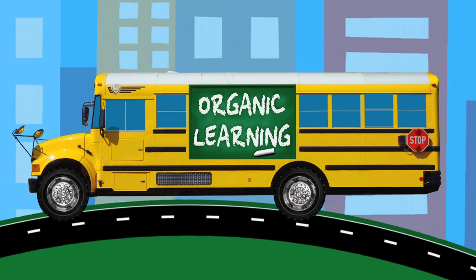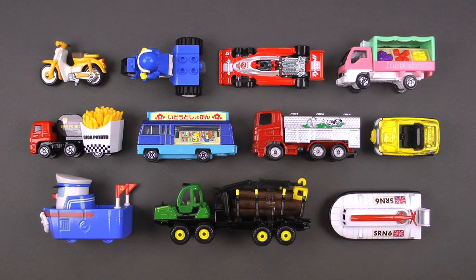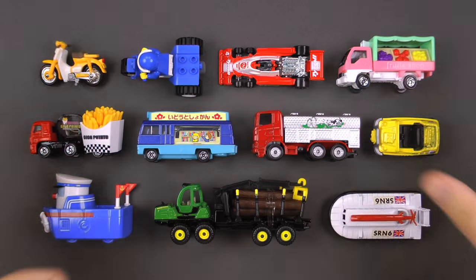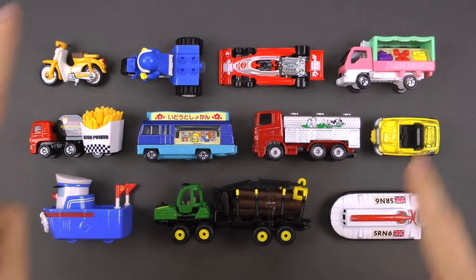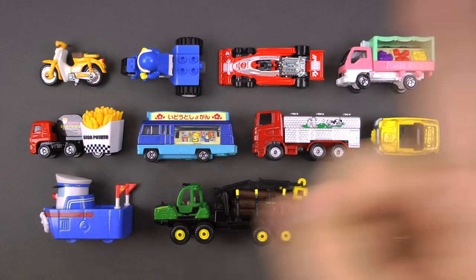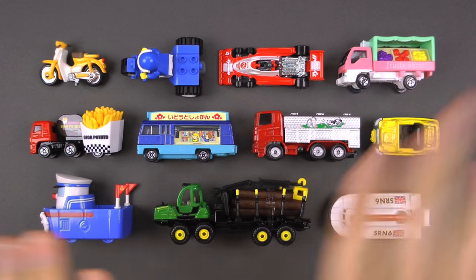Welcome back everybody to Organic Learning. Look at all these crazy interesting street vehicles. We've got a lot to go over, so let's jump right in.